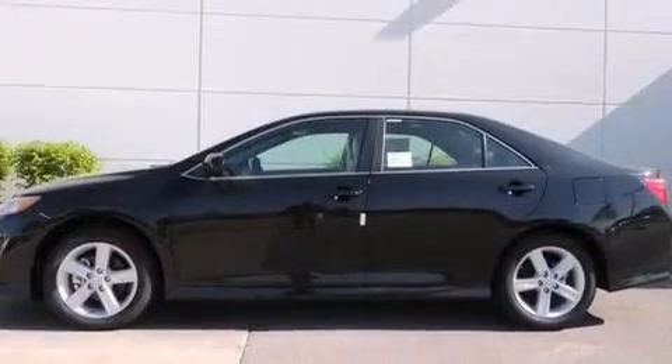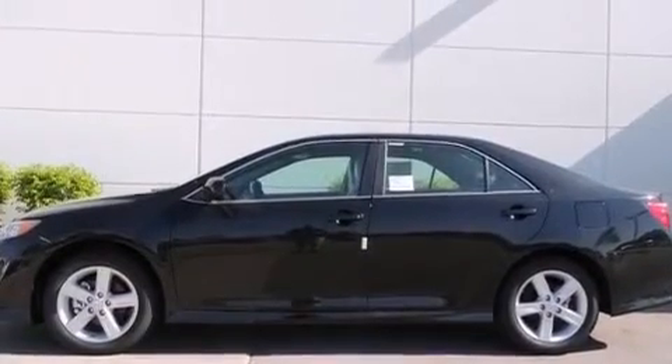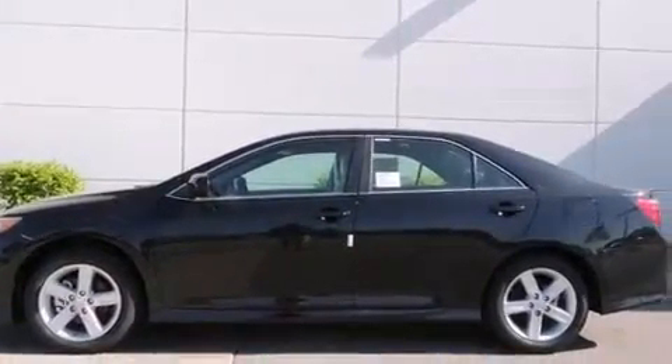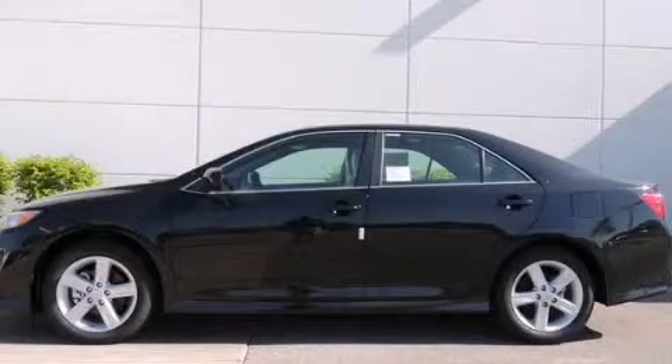With an EPA estimated rating of 35 miles per gallon on the highway, this vehicle is clearly a fuel-efficient choice. Contact us today and schedule your opportunity to see this vehicle in person.